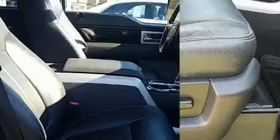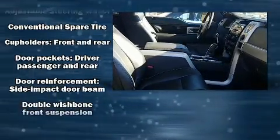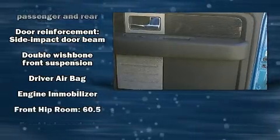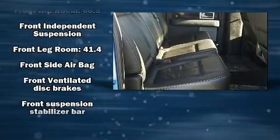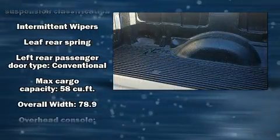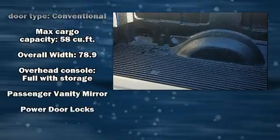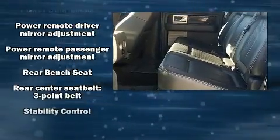Ford ensures the safety and security of its passengers with equipment such as dual front impact airbags, head curtain airbags, traction control, ignition disabling, and four-wheel disc brakes with ABS. Electronic stability control ensures solid grip atop the road surface no matter how challenging the driving conditions.